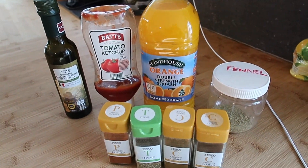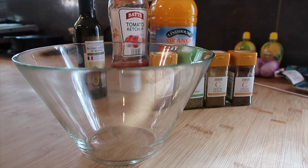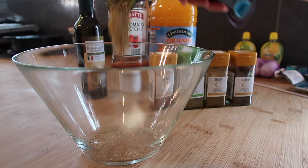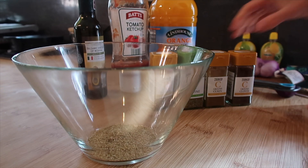We're going to start with one teaspoon of fennel - I absolutely love fennel, it smells so good - and then we're going to put half a teaspoon of cumin.